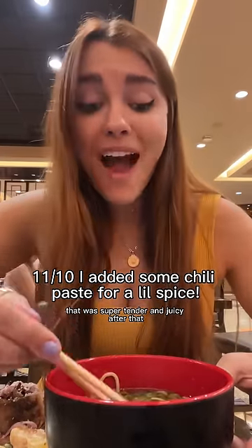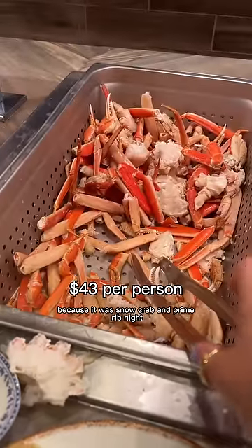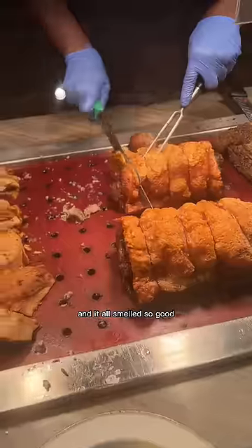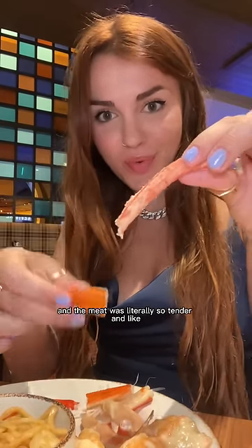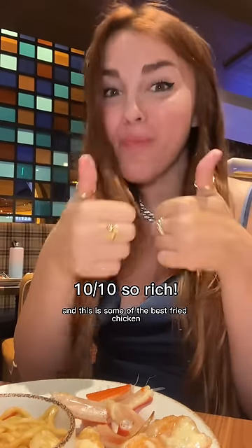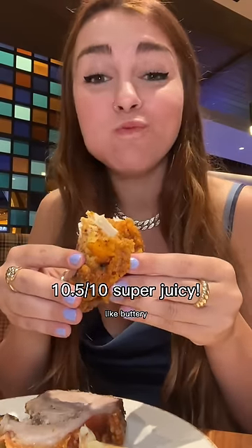We headed to the Palms Resort for their ACE buffet because it was snow crab and prime rib night. There were so many different kinds of meat and it all smelled so good. I'd never had crab legs before — I literally had to look up how to eat them — but the meat was so tender and kind of sweet. Some of the best fried chicken I've ever had — the skin was so crispy and buttery.